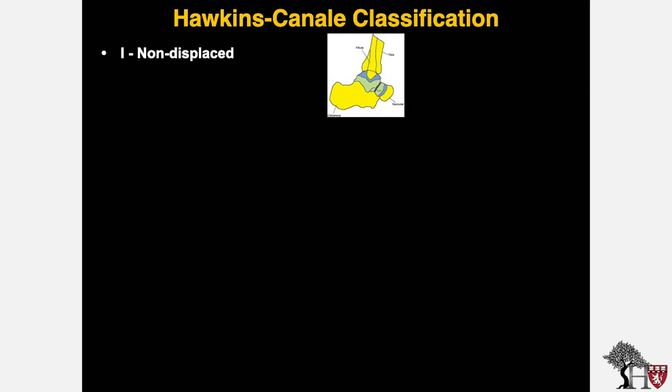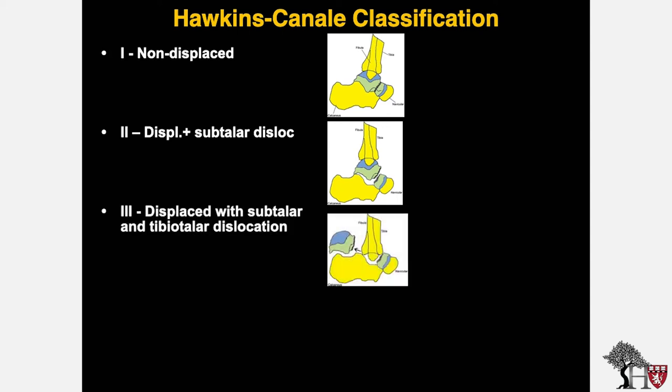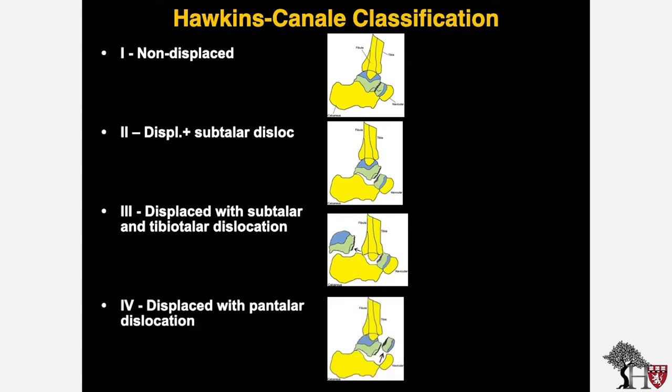The Hawkins-Canale classification is frequently used to describe the severity of talus neck fractures. Hawkins 1 injuries are non-displaced or minimally displaced. Hawkins 2 injuries are displaced with subtalar dislocation. Hawkins 3 fractures are displaced with both subtalar and tibiotalar dislocation. Type 4 injuries are displaced with pantalar dislocation — that is, tibiotalar, subtalar, and talonavicular.